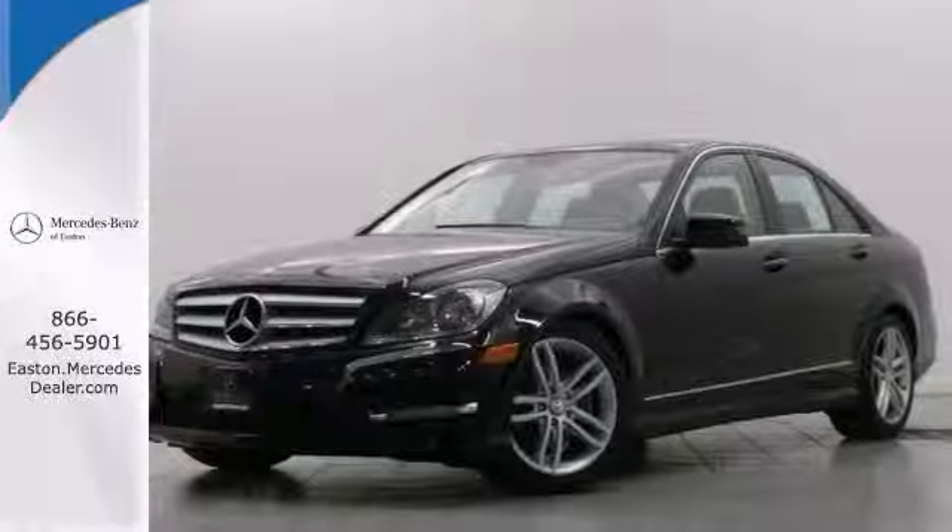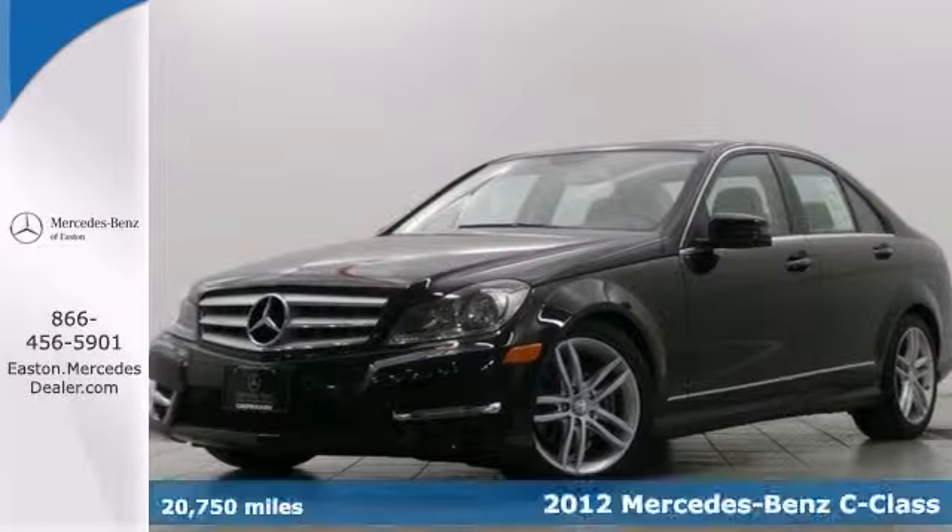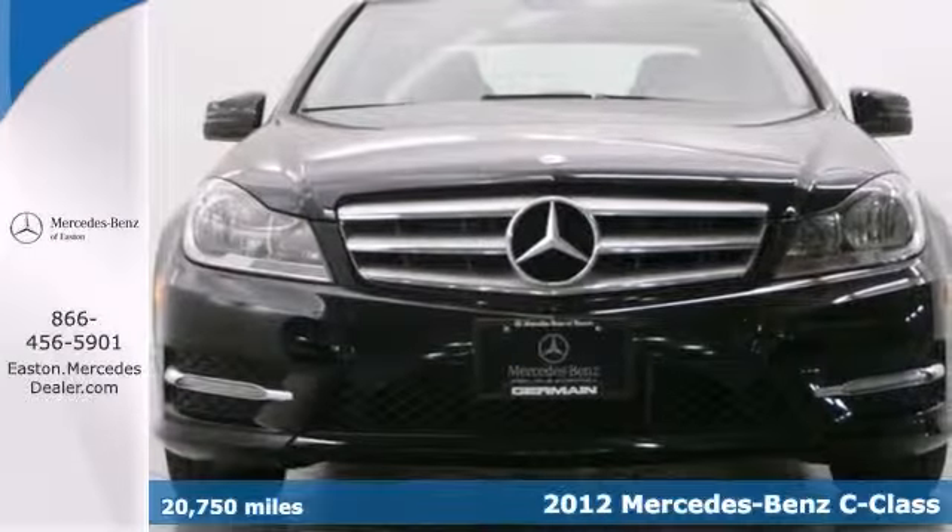Click the link below to schedule a test drive. You'll love this 2012 Mercedes-Benz C300 4Matic Sport.